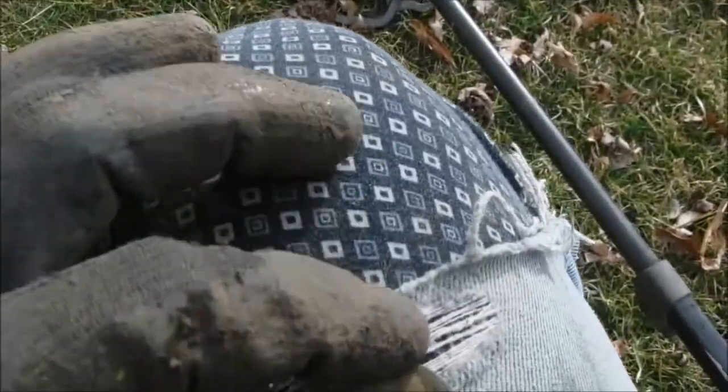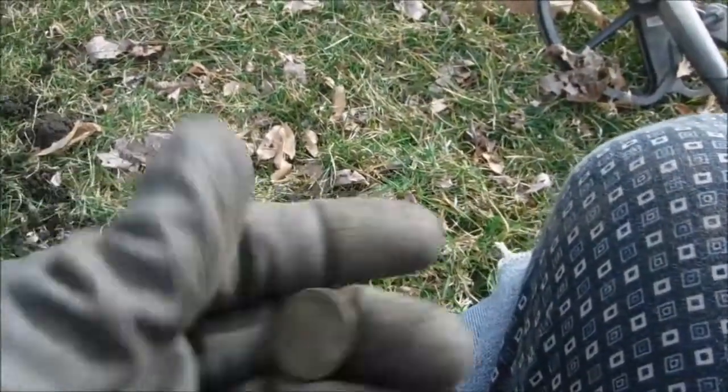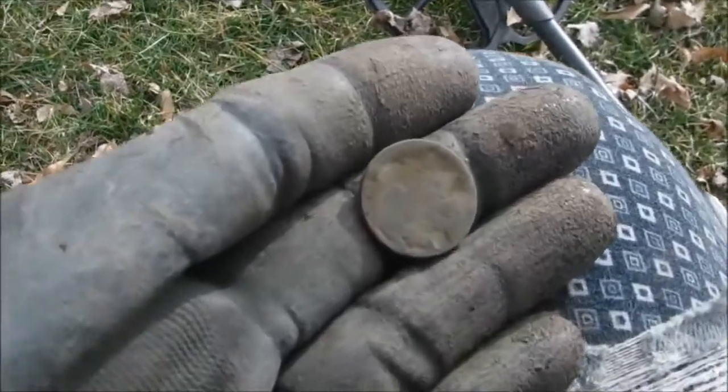About done here — just got us a no-date buffalo nickel. Snow's starting to fly so I'm getting pretty cold. On to the next hunt if there is one.